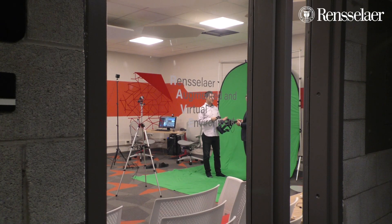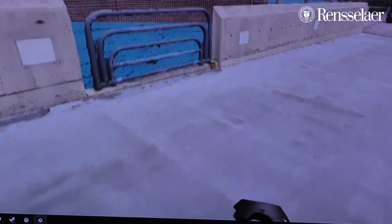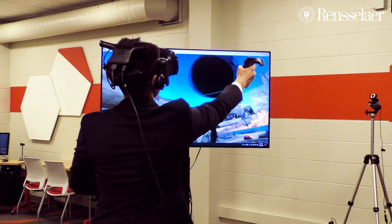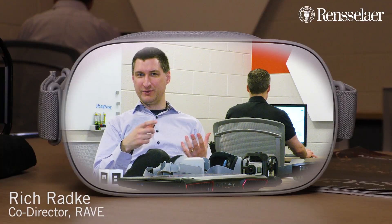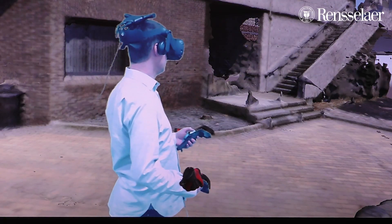This room, which is called the Rensselaer Augmented and Virtual Environment, was created as a place to incubate ideas surrounding using virtual and augmented reality both for teaching and for research. There really is a surprising difference between twirling something around on a laptop screen with a mouse and seeing it with your own eyes through a headset and being able to interact with it with your hands.